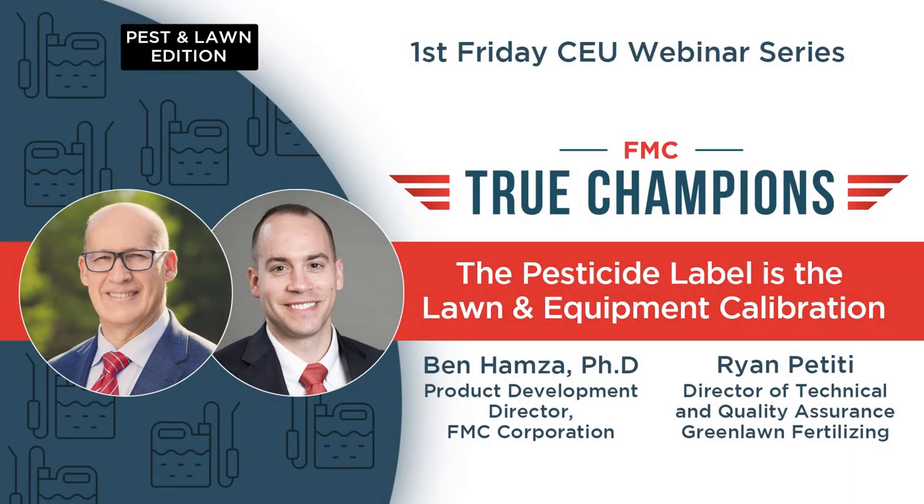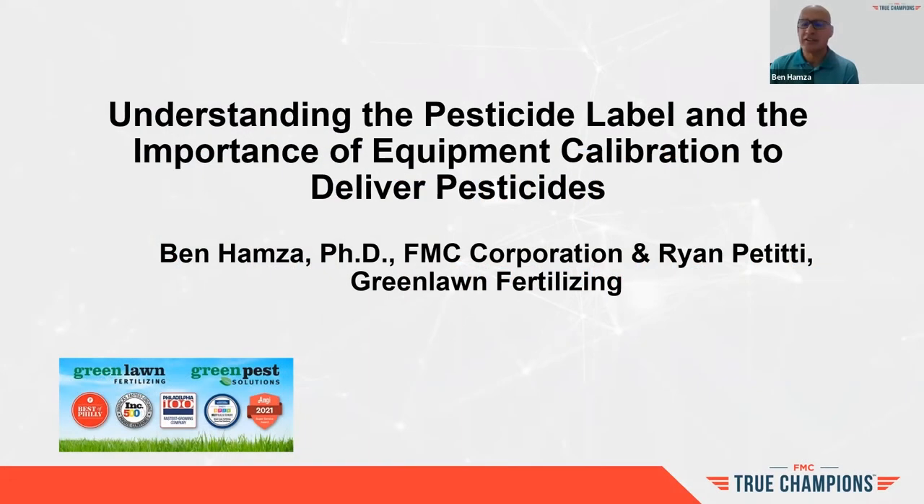Thank you, Matt, for the introduction. We appreciate it. Thank you, Ryan, for joining me as a co-presenter. It's our pleasure. The topic of the presentation this morning is understanding the pesticide label and the importance of equipment calibration and delivering pesticides. Ryan and I will share this — I'll cover the label piece, and then Ryan will cover the equipment calibration piece.